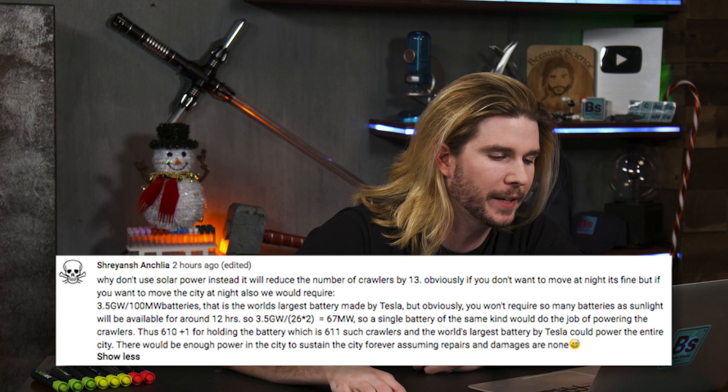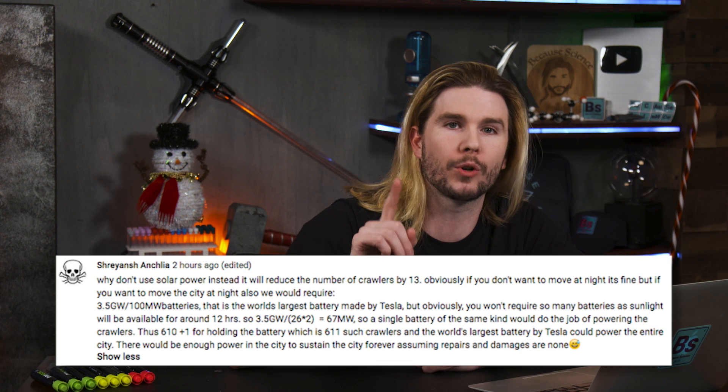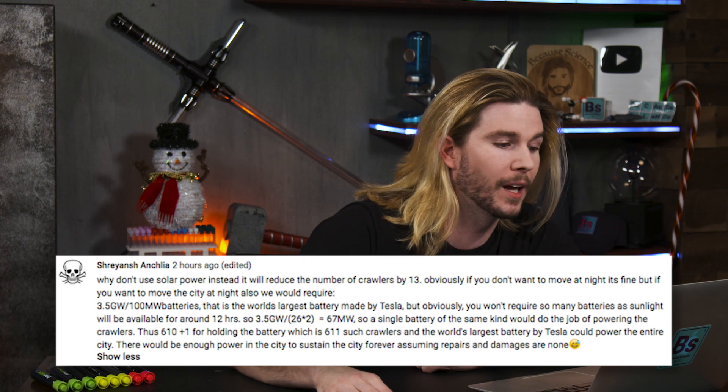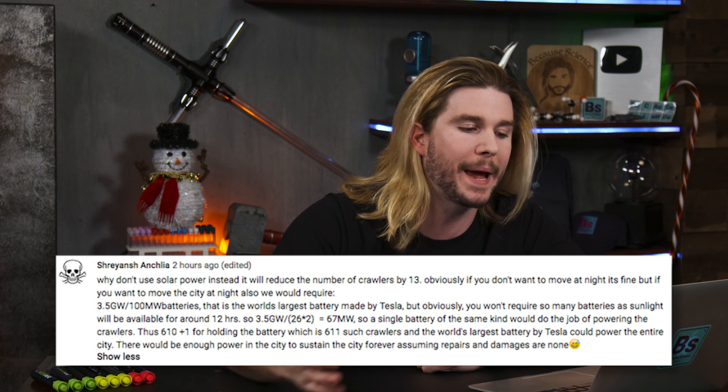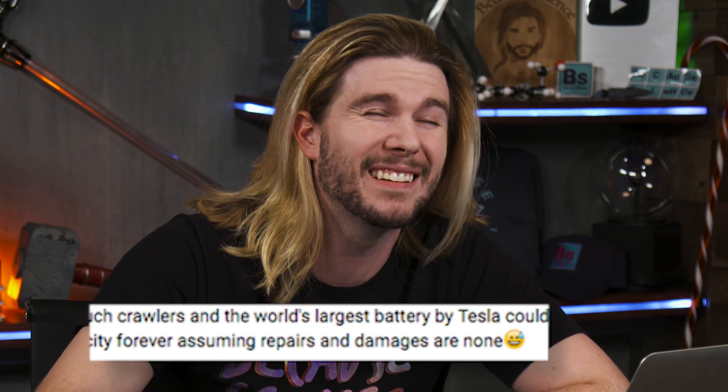Our next correction goes one step further, and it comes from Shreyansh Anshila — that was my first attempt — who says, why don't you use solar power instead? He goes on to calculate that a single one of the world's largest batteries produced by Tesla could power the entire city. There would even be enough power in the city to sustain it forever, assuming repairs and damages are none. Again, like nuclear power, if we have a different power setup and assuming there is enough surface area on top of the roofs of all the cities, this would probably be a better option than constantly refueling.